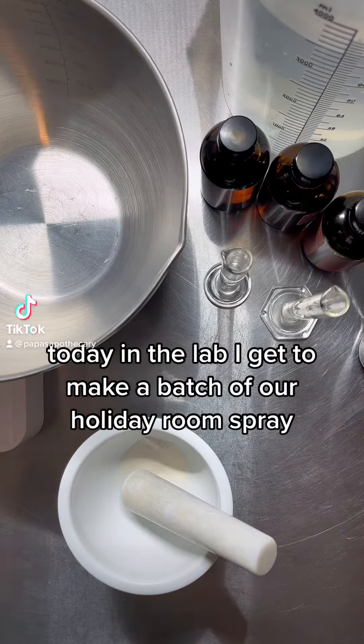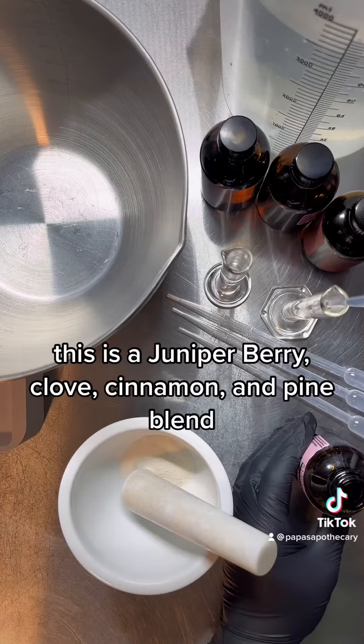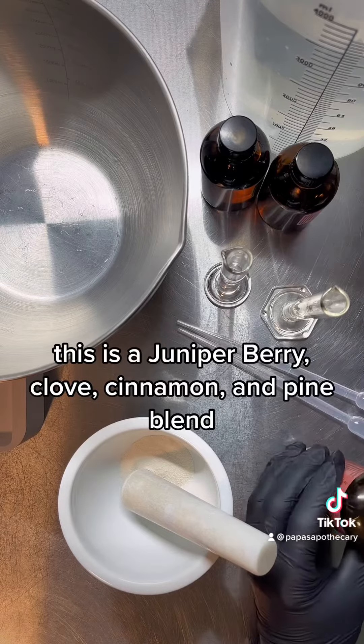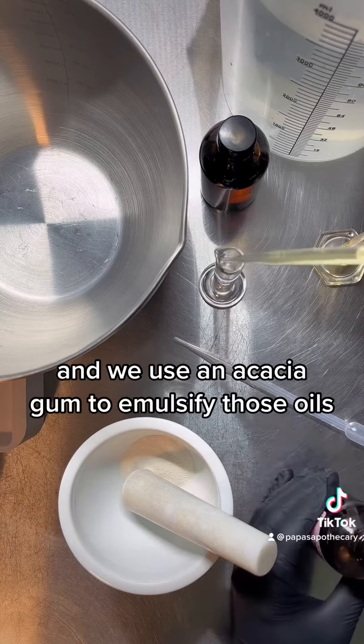Today in the lab, I get to make a batch of our holiday room spray. This is a ginger berry, clove, cinnamon, and pine blend. And we use an acacia gum to emulsify those oils.